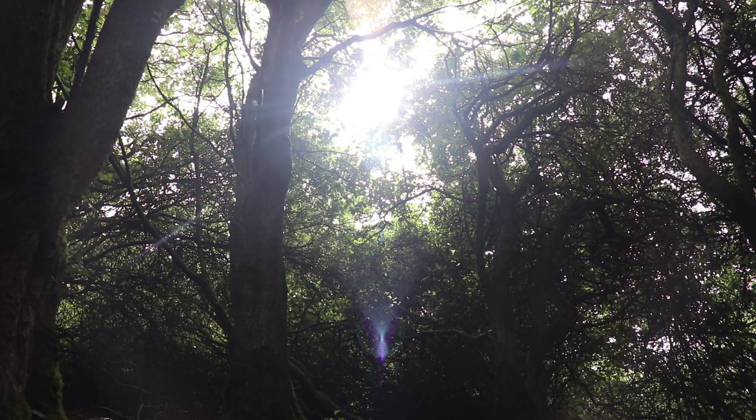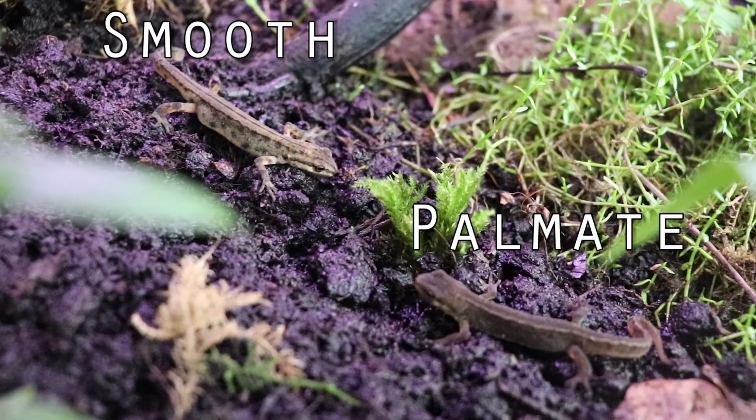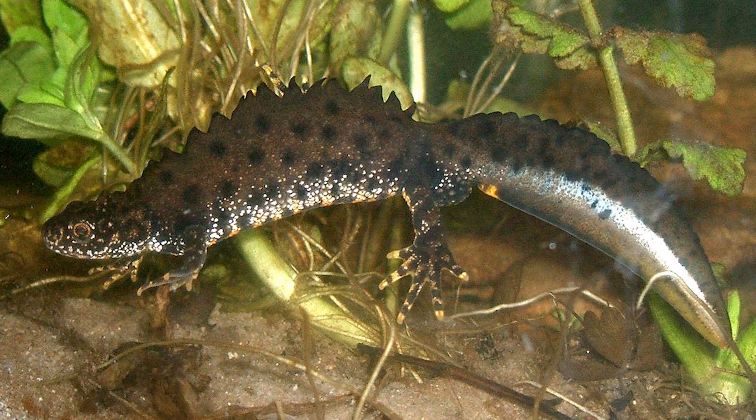In the United Kingdom, we have three native species: the palmate and smooth newt, which both belong to the genus Lissotriton, and the great crested newt, belonging to the genus Triturus, which is unfortunately threatened by habitat loss.